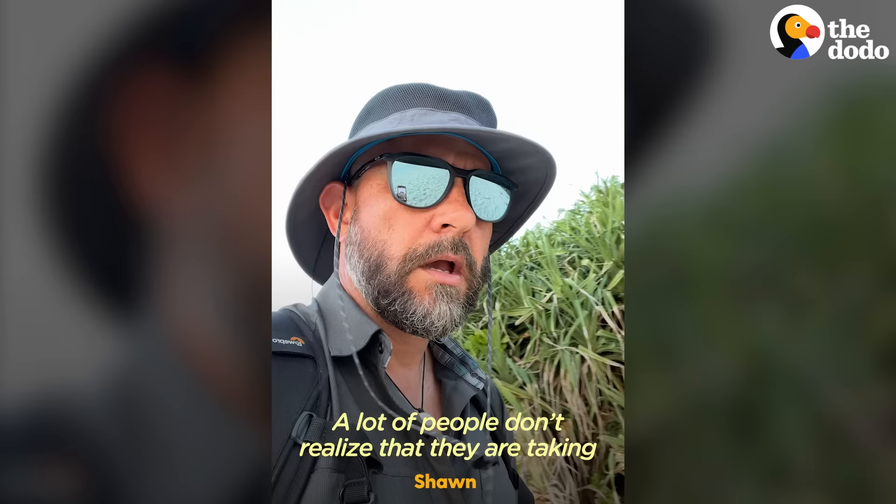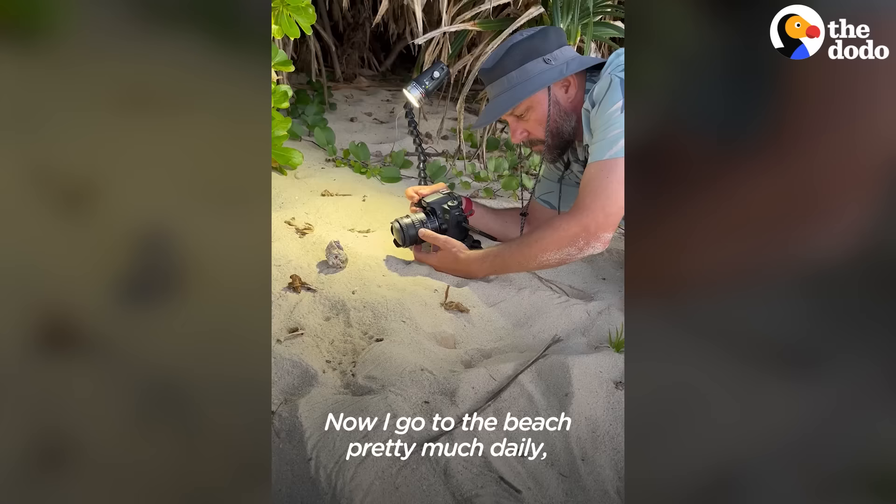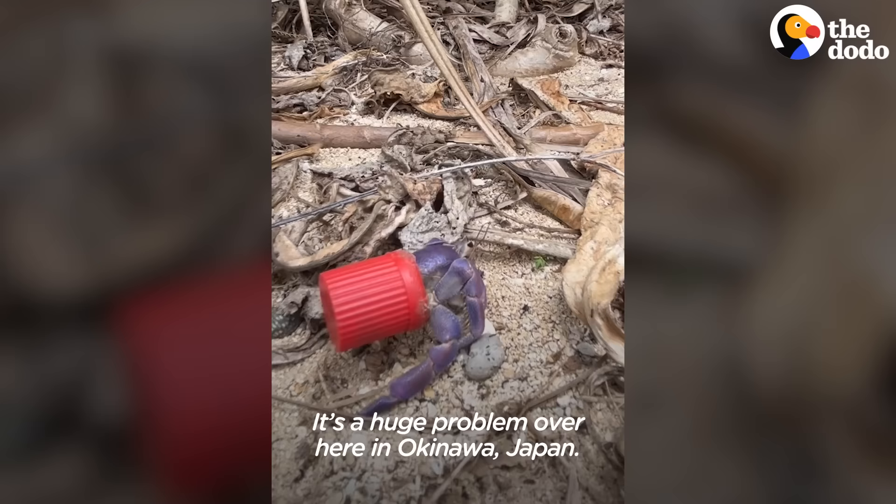A lot of people don't realize that they're taking a potential home of a hermit crab when they pick up an empty shell off the shoreline. Now I go to the beach pretty much daily searching for these hermit crabs. It's a huge problem over here in Okinawa, Japan.